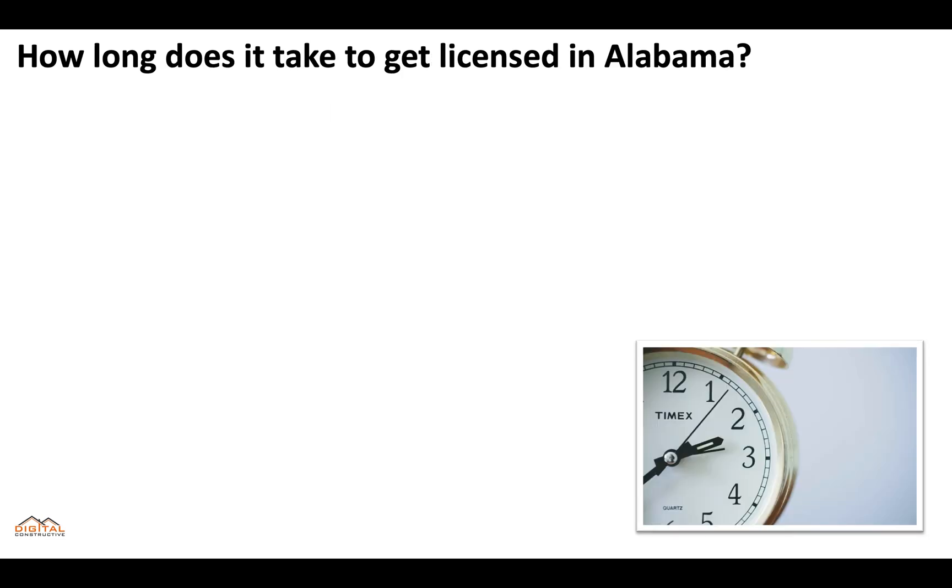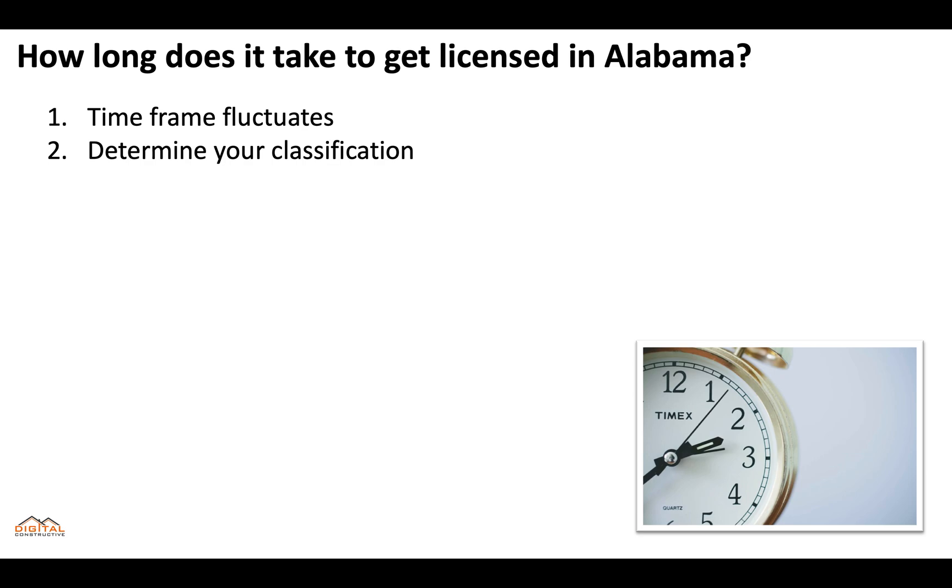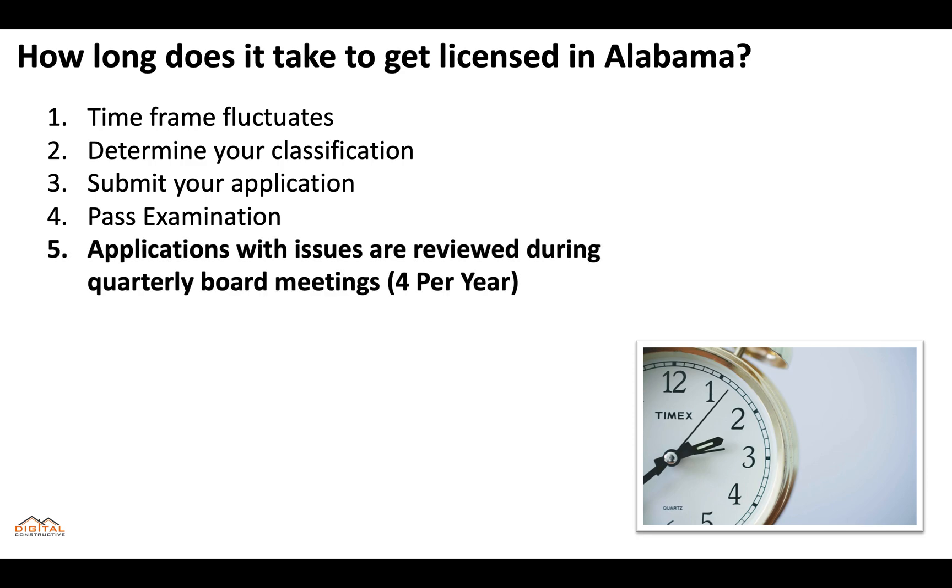So how long does it take to get licensed in Alabama? The time frame fluctuates, but ultimately you're going to determine your classification first, submit your application to the board, and then get accepted for your exam and hopefully pass. It's important to remember that this is what happens if there are no issues with your application. If they find anything involving your criminal record or question marks about your experience, your application will be forwarded for review during one of their quarterly board meetings — they only happen four times a year.